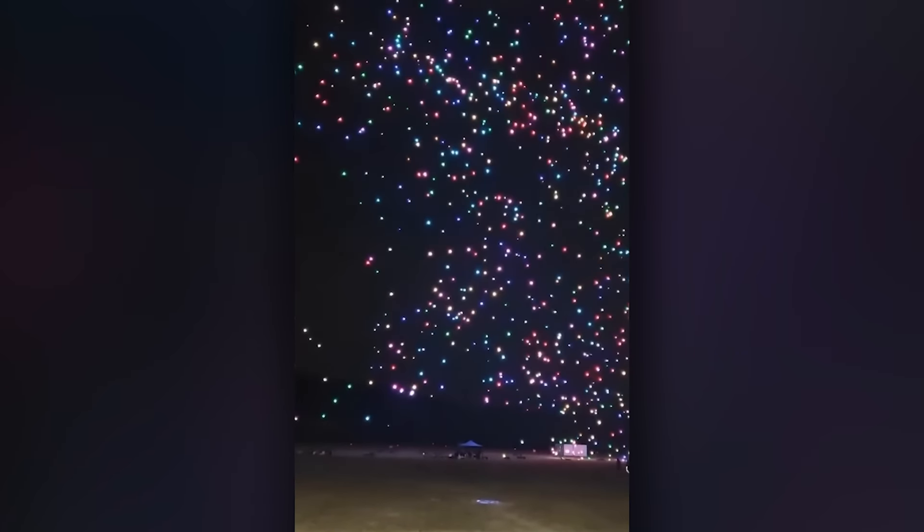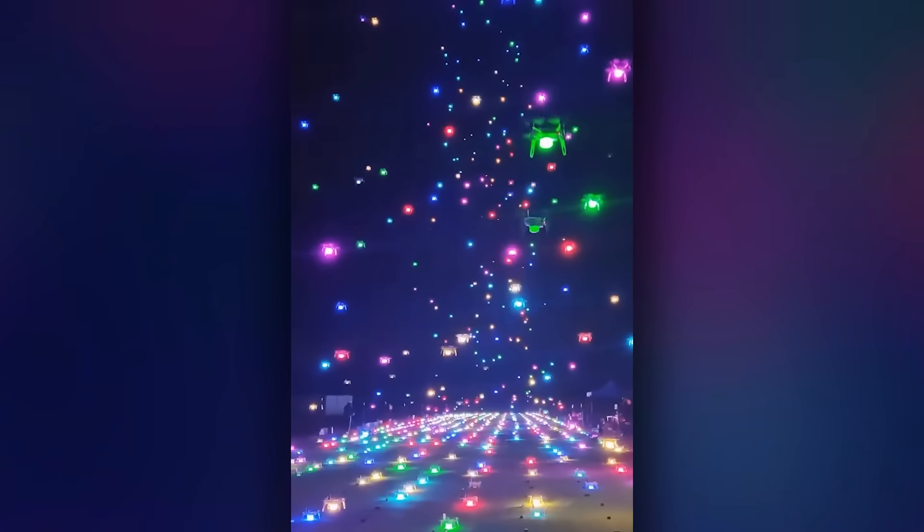The incredible sight of 200 drones taking off at the same time. A flying mechanical rainbow.